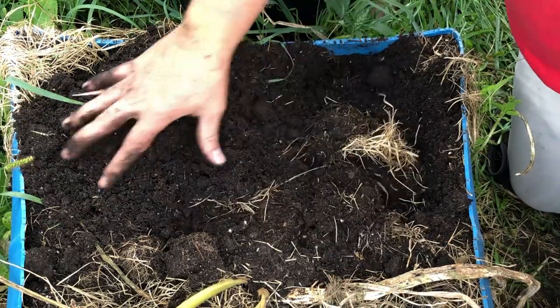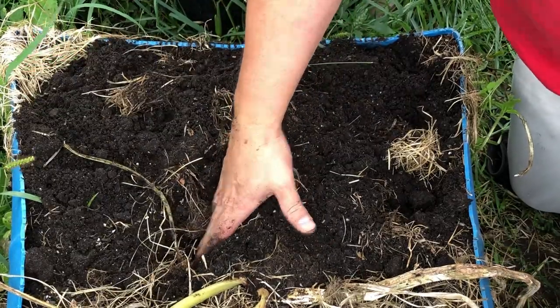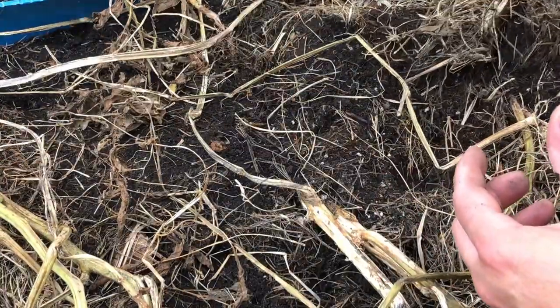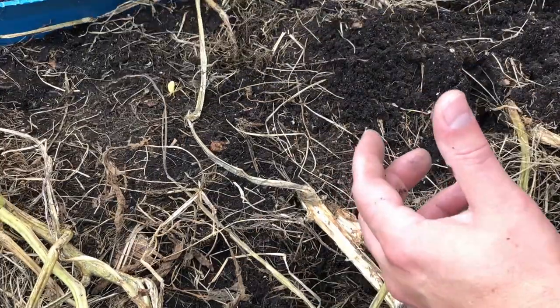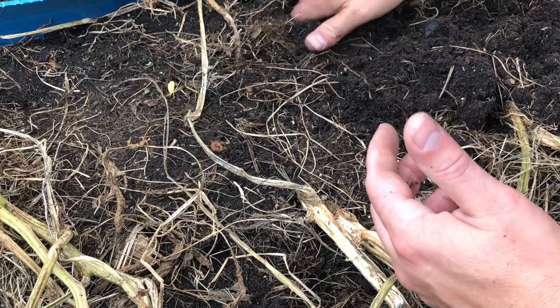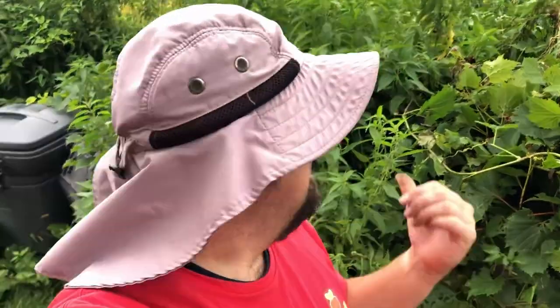One of the questions that always comes with non-certified potatoes is the degree to which you're going to get good production. As I get into this harvest, this is a great time for those of you who only grow certified seed potatoes or only grow store-bought to leave a comment and let us know your rationale and your experience. I'm going to pause a minute — my elbow is on fire because I backed right into all these stinging nettles behind me during the harvest.